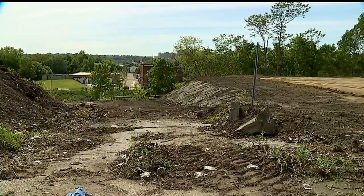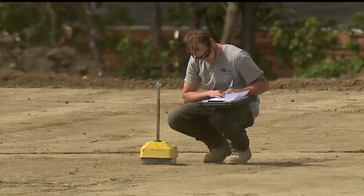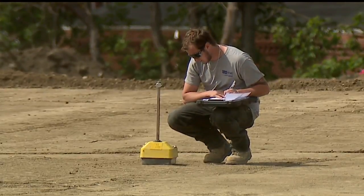Along North Lane Avenue, where the property dropped off, 14 feet of dirt was added. While we were there, someone showed up to check if it was compacted properly.